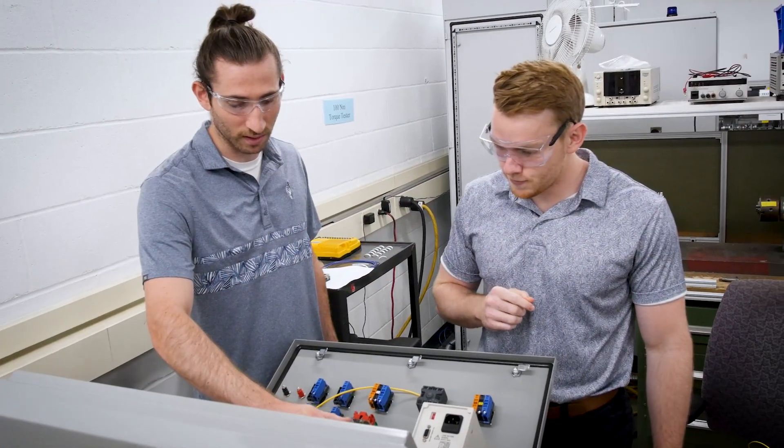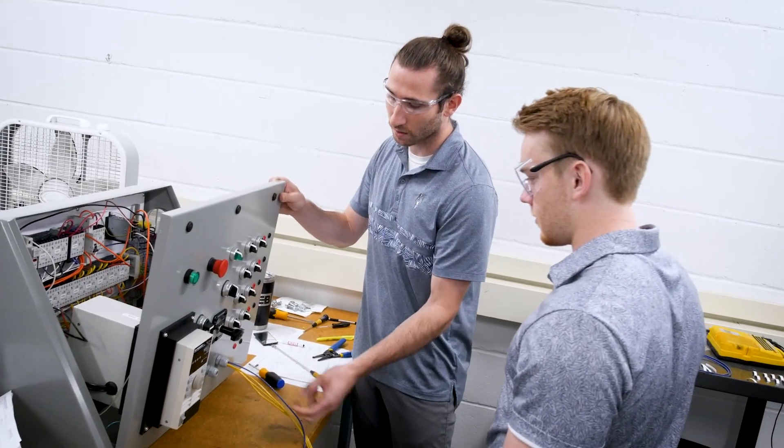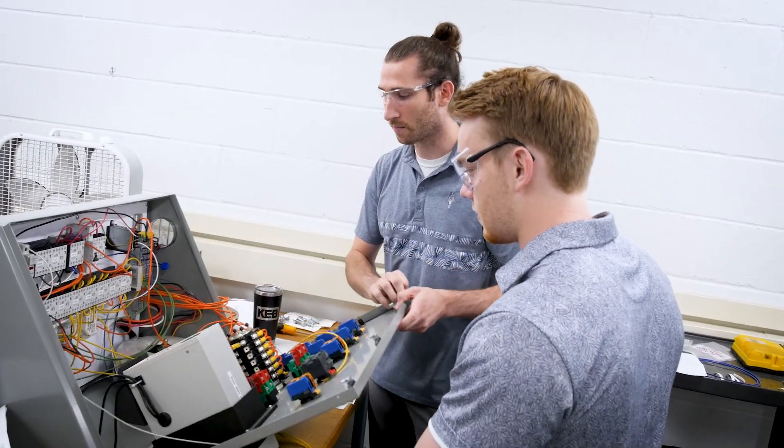For anybody out there looking for a high-quality internship in the industrial automation sector, I really can't recommend KEB enough. Everybody here is so easy to work with — it's a very low stress environment. The opportunities just seem really endless. I've learned so much in my time here. It's been amazing. It's just been a really good experience.